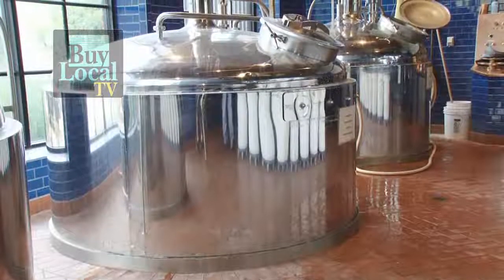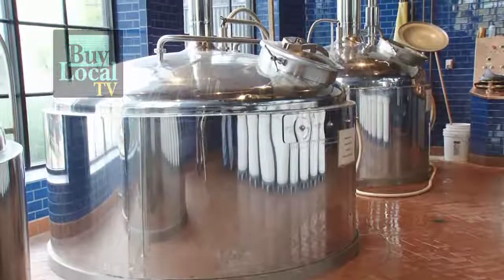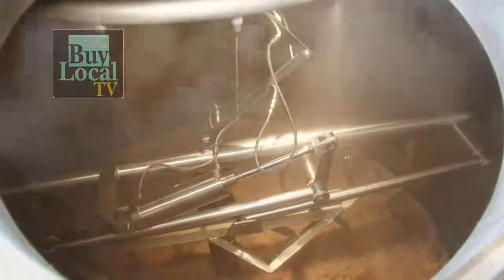Here in the lauter tun, all we're doing is separating that sweet liquid from the grain that's left behind, because I no longer need this grain. But the beauty of this grain is I don't just throw it away — I give it to a local farmer and he feeds his cows and sheep with it. Then we separate it and send that liquid back to our boil kettle, where we boil it for anywhere from 60 to 90 minutes.